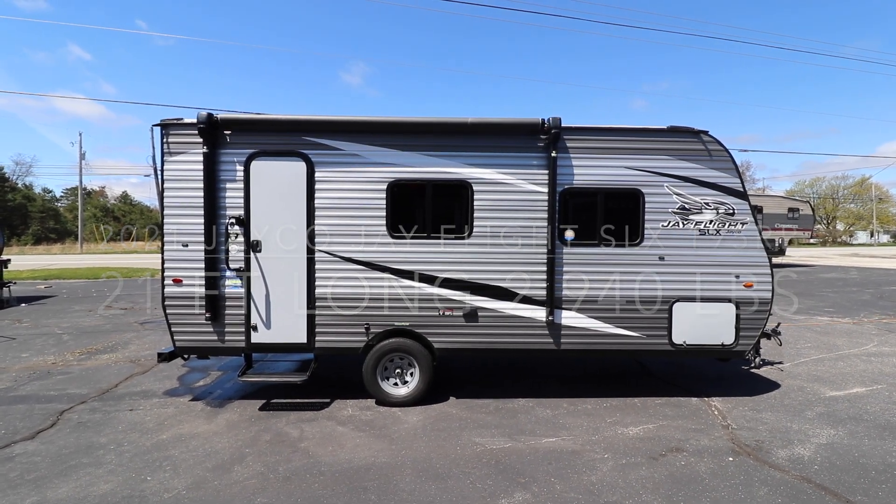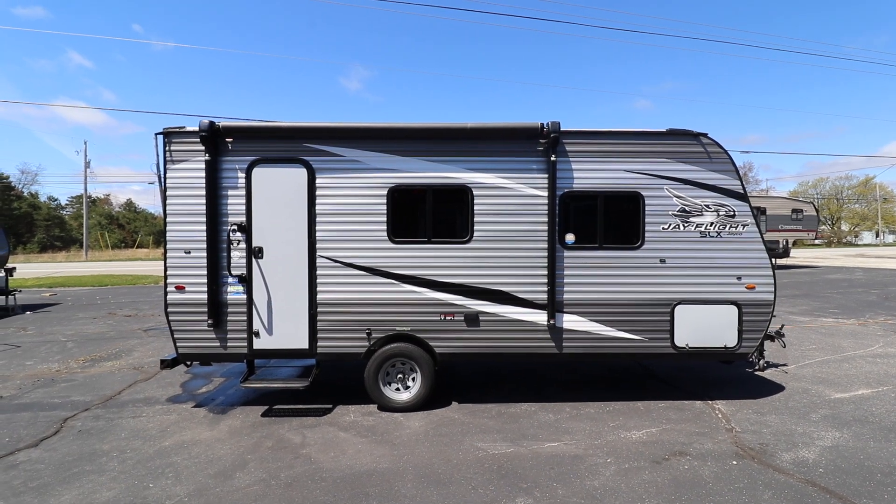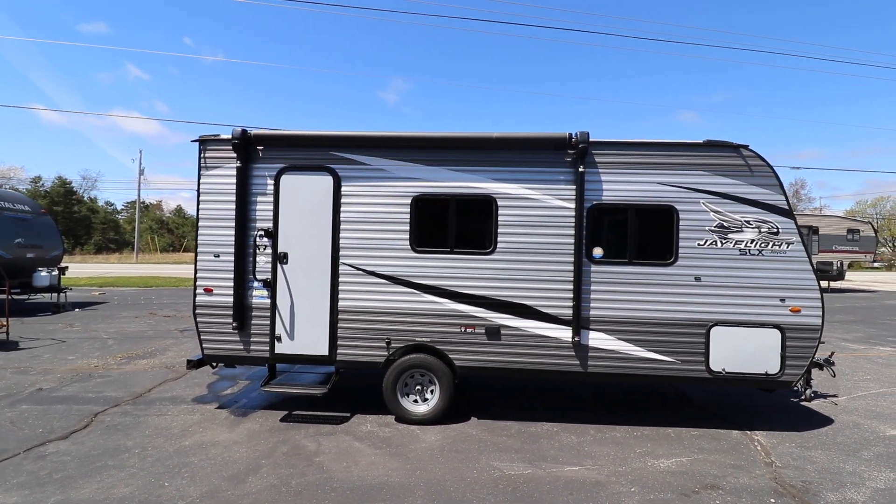Welcome to Johnson Auto and RV. Today we're going to be taking a look at a 2021 Jayco Jay Flight SLX 195RB.